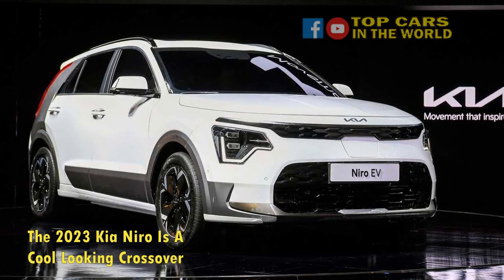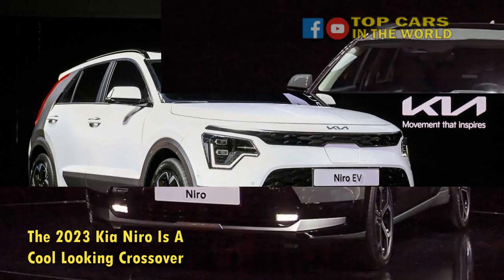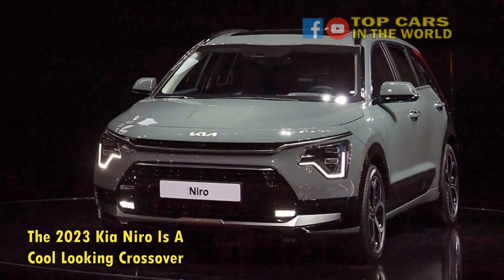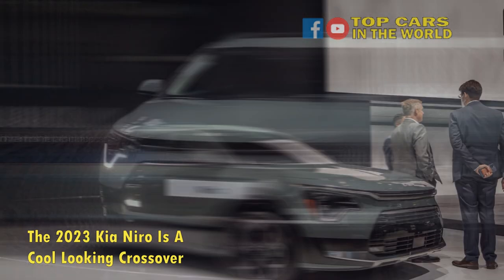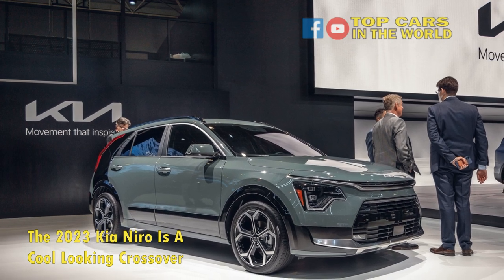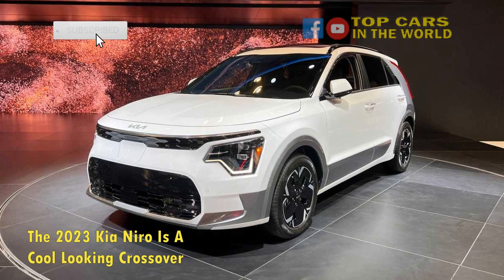The crossover has grown about an inch in every direction, which now makes it way above its compact class. The coolest design cue is the Audi R8-type contrasting panel that is slapped onto the rear third quarter. It is called the AeroBlade accent panel that can be painted in a slew of contrasting shades to add more drama to the sleek design.